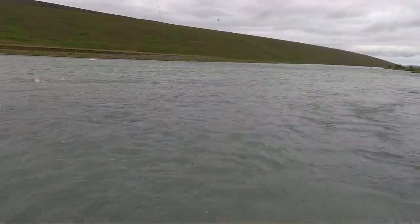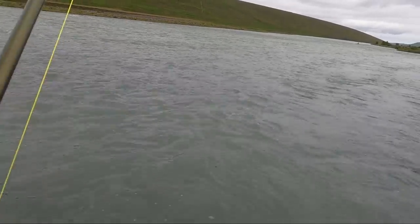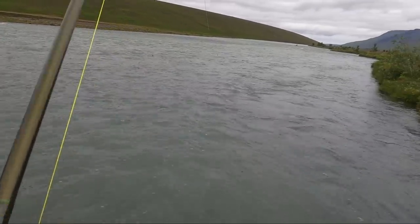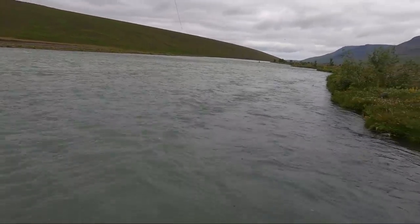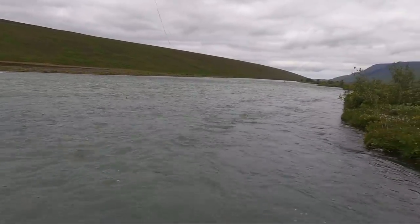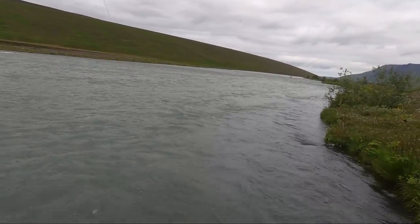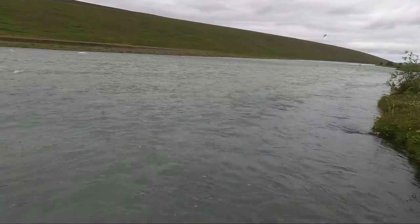And I hooked one immediately here. It seems to be like a smaller fish - not that small - and it took right on the edge here between the fast and the shallow water.